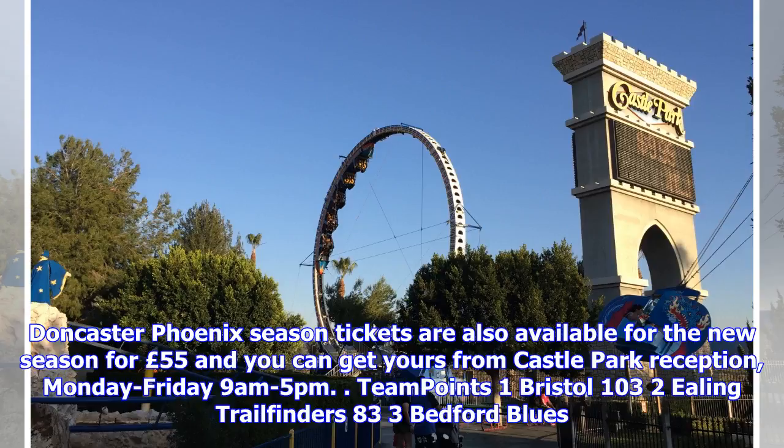Doncaster Phoenix season tickets are also available for the new season for £55, and you can get yours from Castle Park Reception, Monday to Friday, 9am to 5pm.